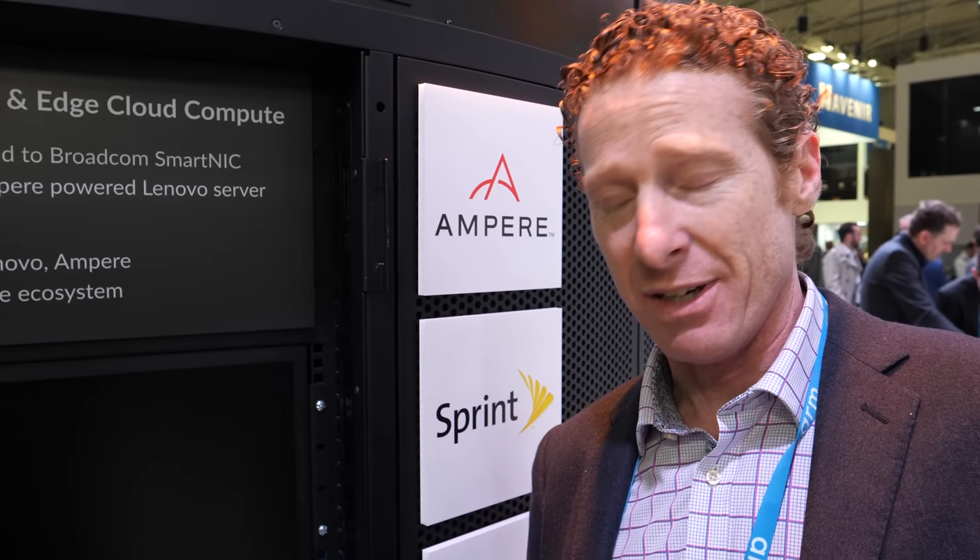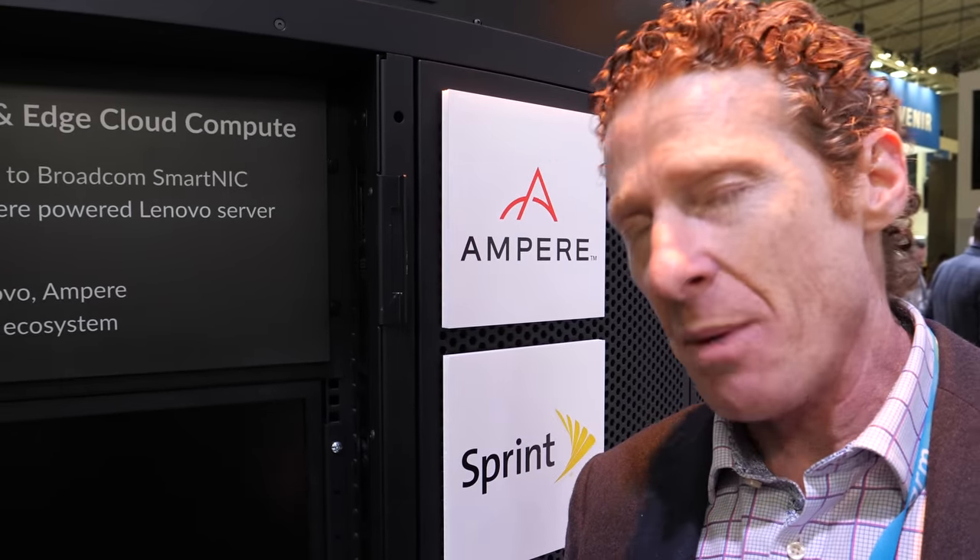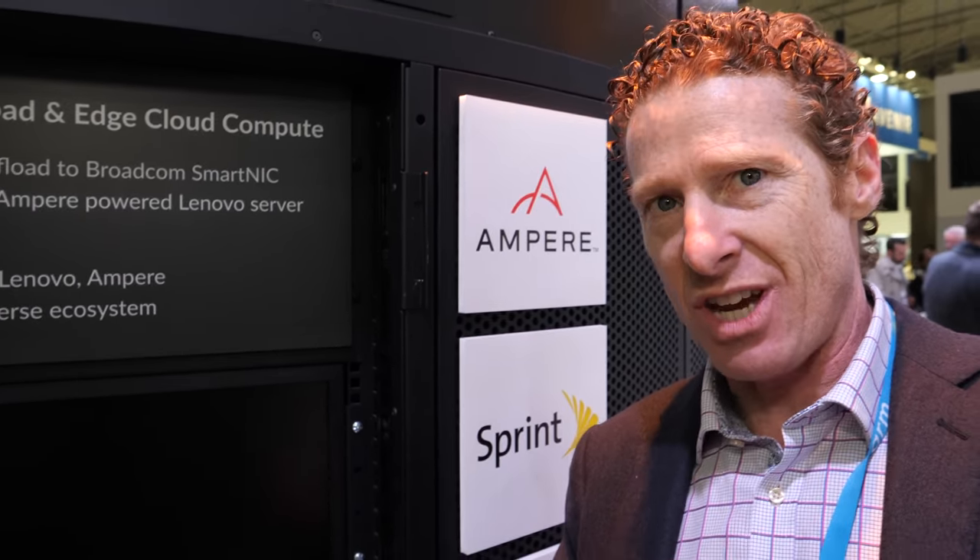We've also hired about 75 to 80 people from Qualcomm's data center team — unfortunately they divested their data center assets, and we were lucky enough to pick up a number of people from that team. We now have close to 100 people in our Raleigh location. We've followed a similar strategy to where Qualcomm was — very focused on cloud, edge, and the telco carrier space, building scale-out compute solutions that are highly efficient with great performance per watt and performance per dollar.